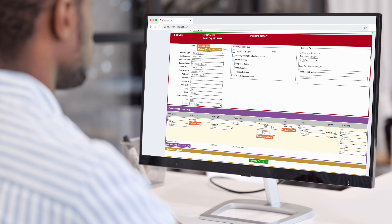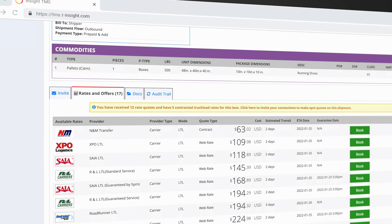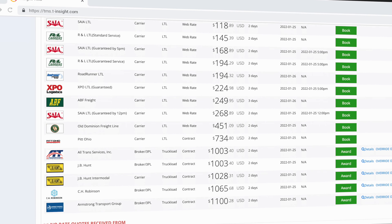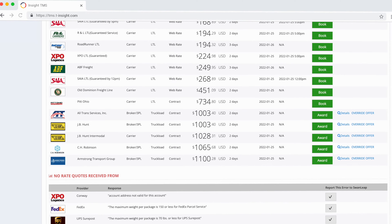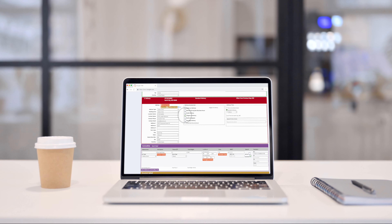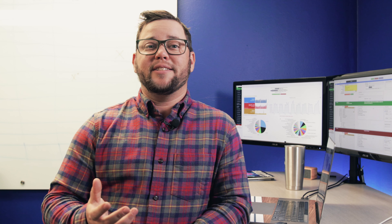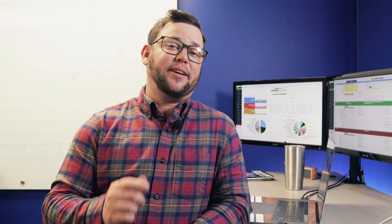Just enter the basics of the load — origin, destination, weight, and class — and you immediately get a range of rates based on real-time pricing, without having to visit multiple websites or contact each carrier individually. You can even account for special requirements like liftgate service or guaranteed delivery to ensure accurate pricing every time.